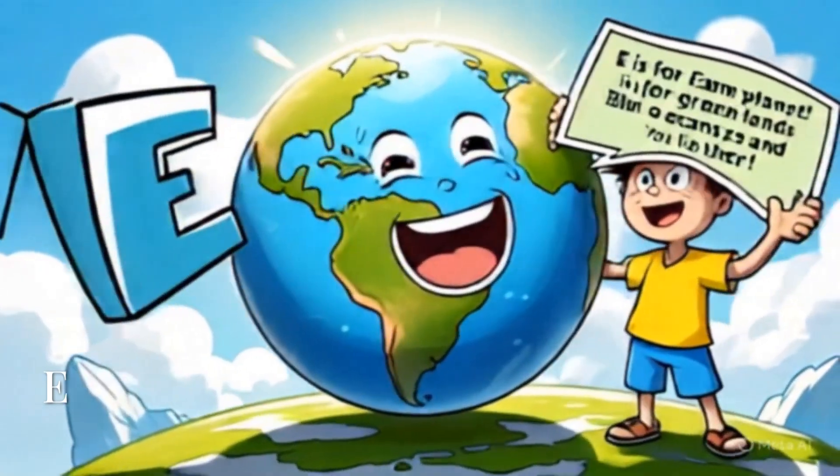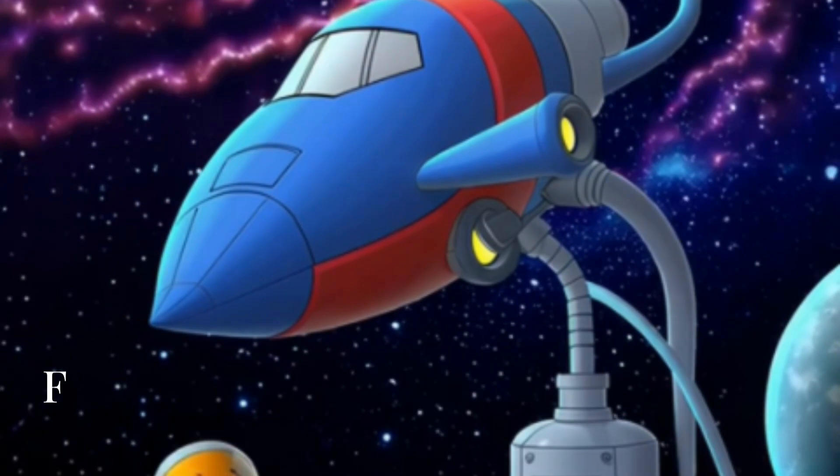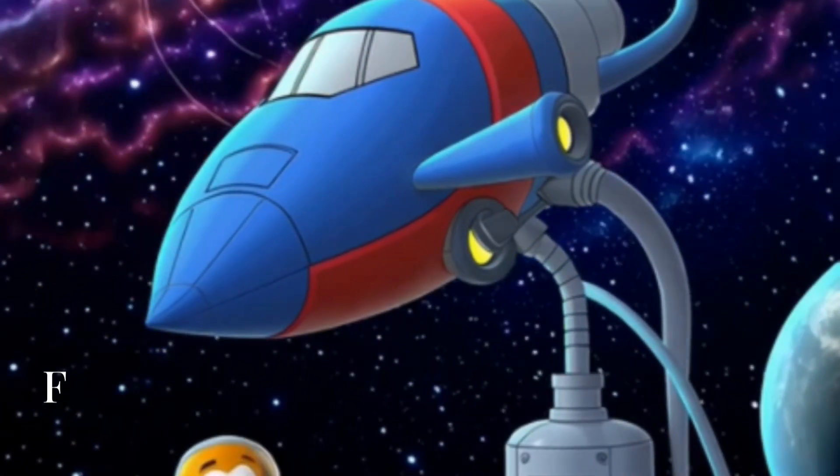E is for Earth, our home planet. Blue oceans, green lands, and you live there. F is for fuel. Spaceships need lots of it to zoom through space like rockets.